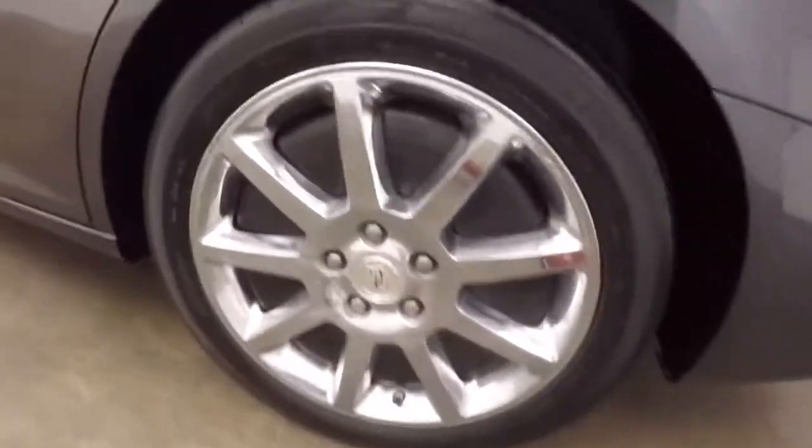Nice large trunk, plenty of space. Nice chrome alloy wheels.